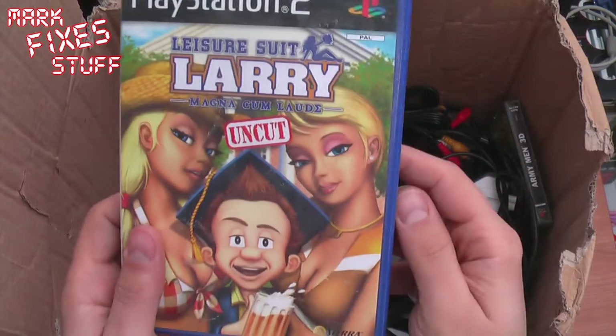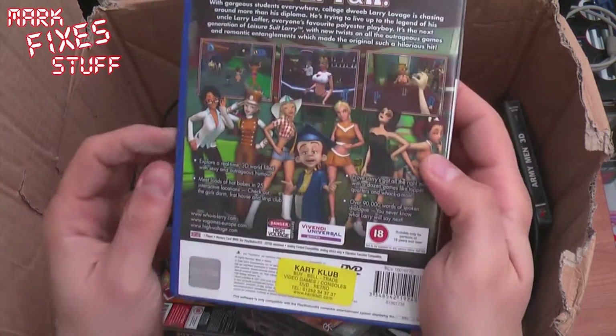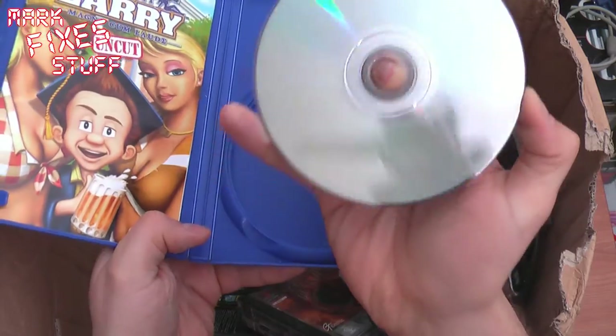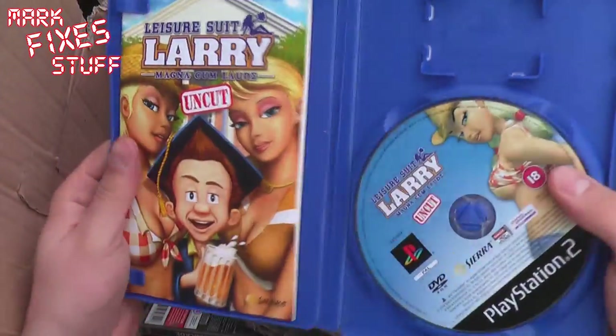Leisure Suit Larry Magna Cum Laude, Uncut. Let's see what we've got here. Great condition, PlayStation 2 game, and booklet in there.